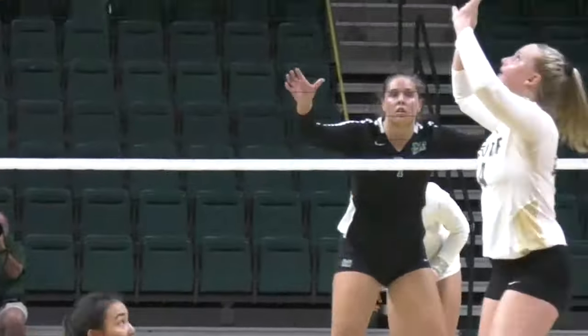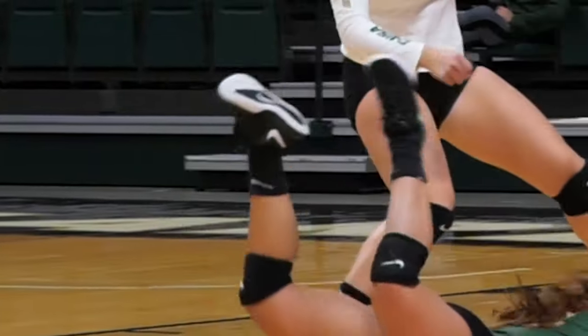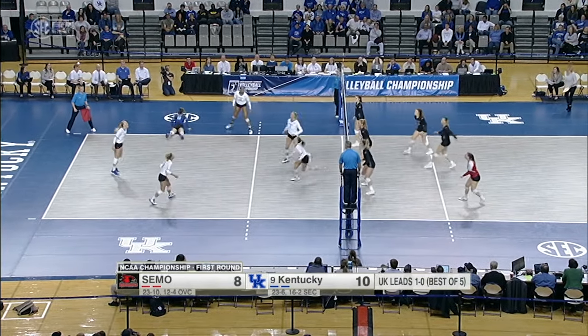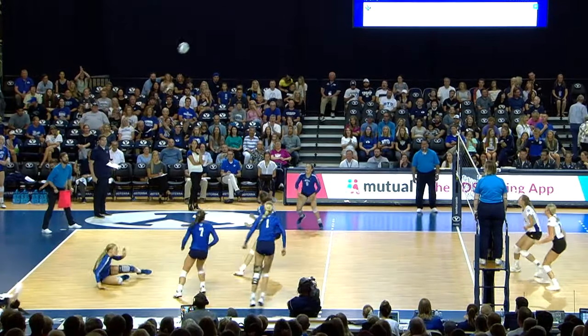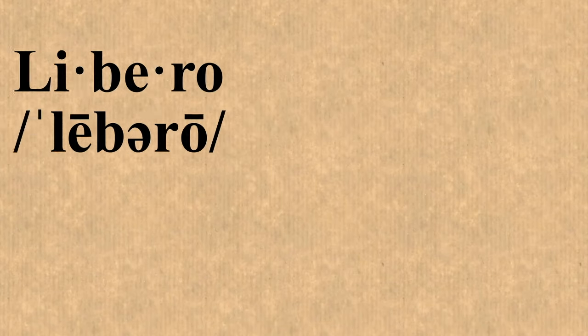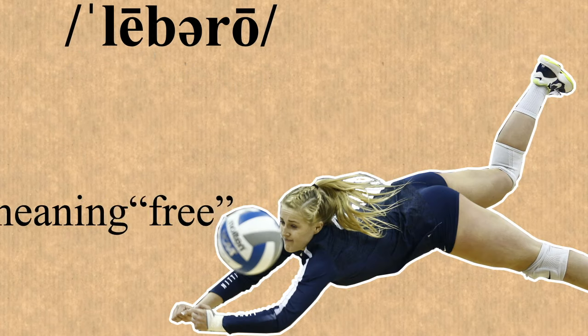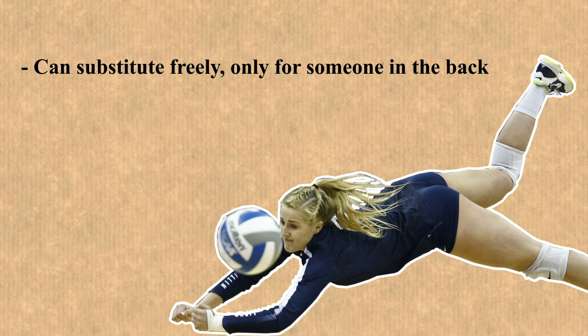The libero is a position that specializes in defense. It's a back row player who can only be replaced by the same player it replaces, according to NCAA rules. They can sub in and out freely, and that colored jersey helps officials keep track of who the libero is. Libero is an Italian word that means free. A college volleyball libero can substitute freely but only come in for someone in the back row.